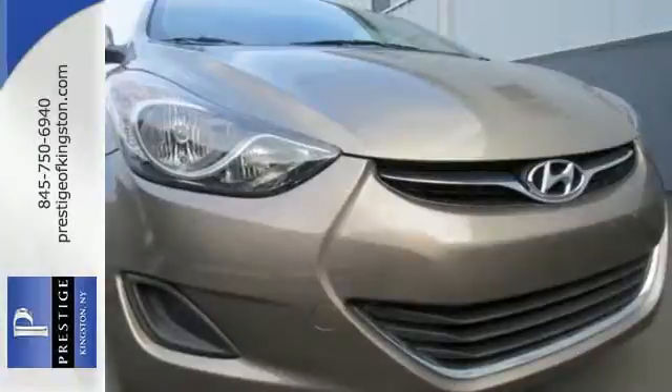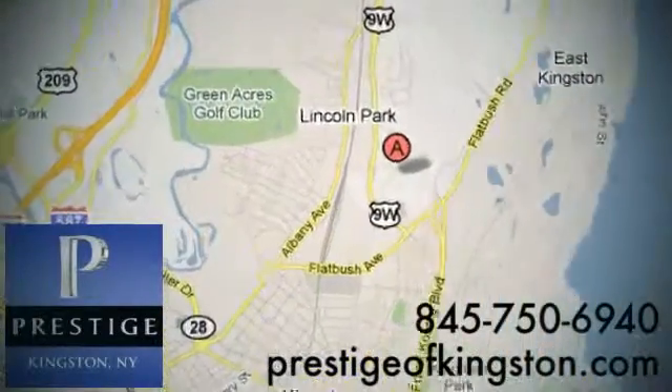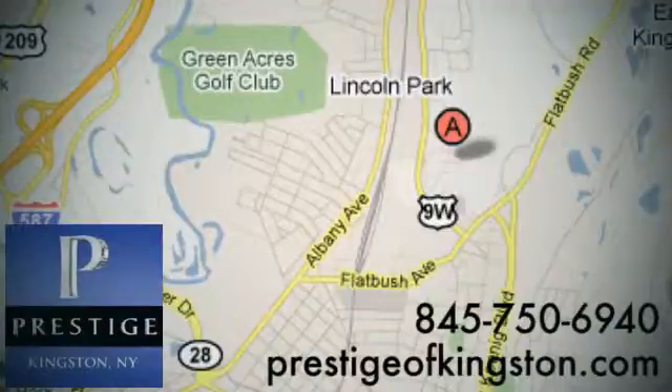Come see this Elantra for yourself today. At Prestige, we have the widest selection of new and pre-owned vehicles in the Kingston area. We're conveniently located at 756 East Chester Street Bypass in Kingston, New York.